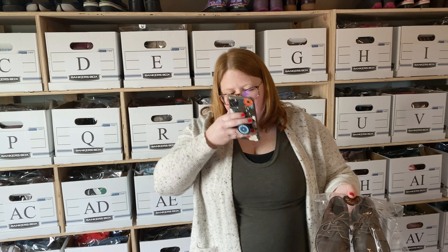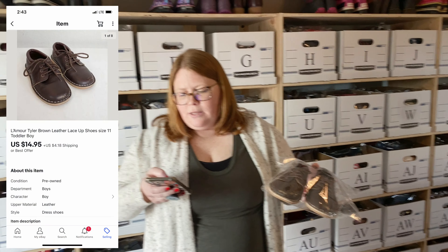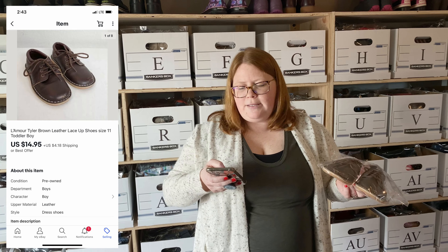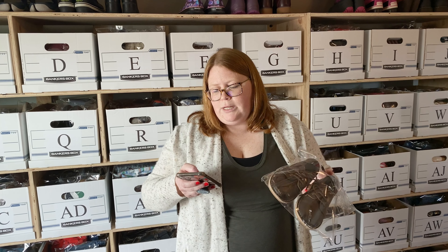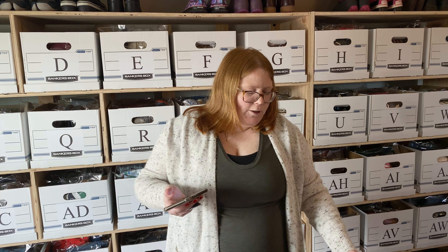Next up, this is the brand La Amour — just some boy shoes. These I bought for my son. He never wore them, but you can see in the photo they have some scuffs on them. I bought them off Kidizen for about $5.70 and I sold them for $14.95 plus shipping on eBay. They do retail quite a bit — I think $50 or $60. They're real leather shoes, so it's a good brand to look out for for kids. If they weren't so scuffed up, I probably could have got about $30 for them.